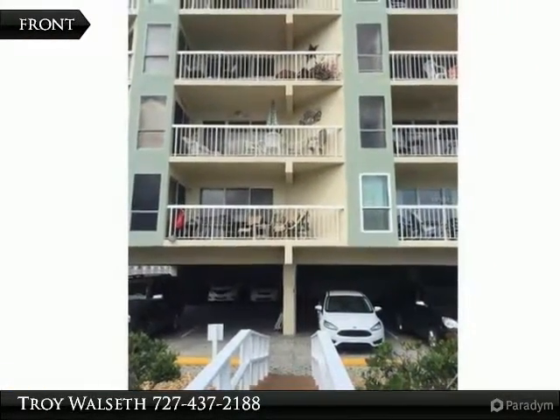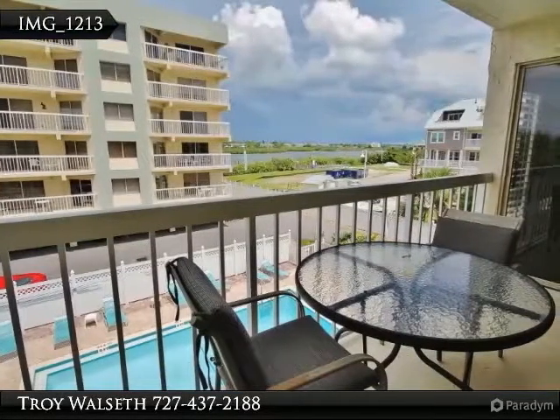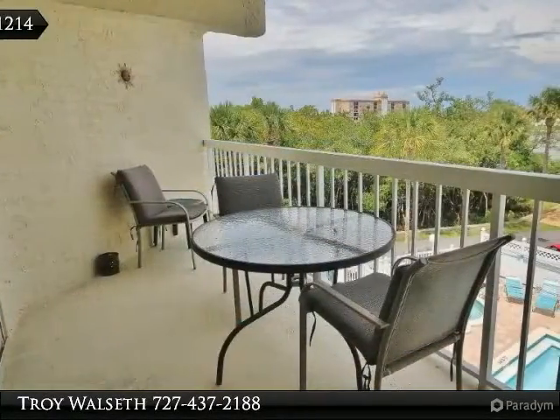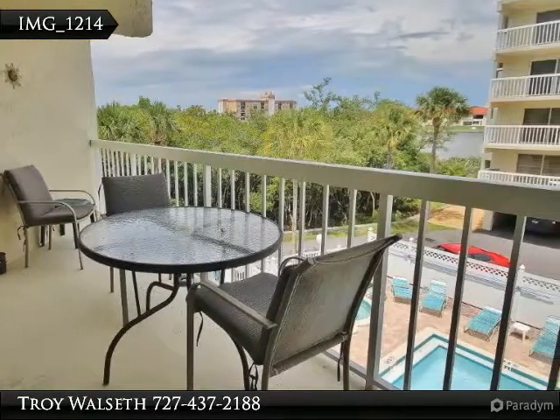The heated pool and jacuzzi area are quite lovely with plenty of chairs, tables, and umbrellas. In 2015 the condo received a brilliant facelift with the addition of all new wood flooring. It is safe to say this has made this little gem even more comfortable and attractive.